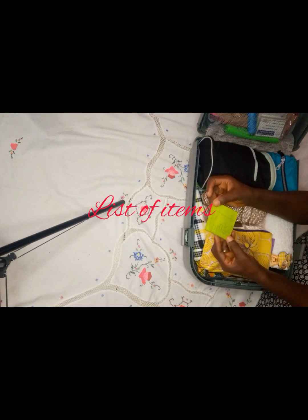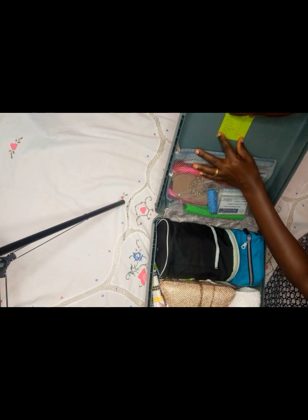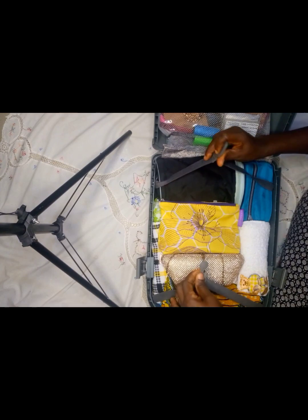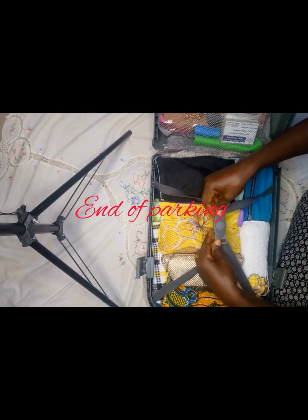This is my sticky note paper. When I'm done packing all my things, I make a list of all the items that I have packed, then I stick it at the side of the bag. This way, in case any of my items goes missing, I'll be able to identify it. We are done packing all our things.